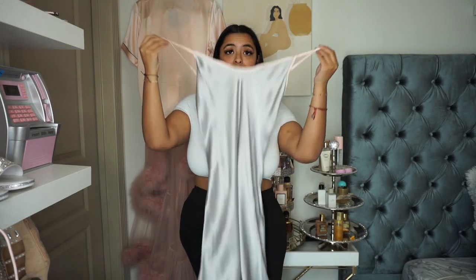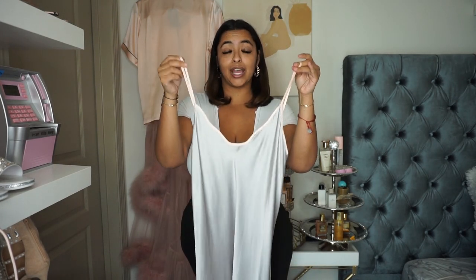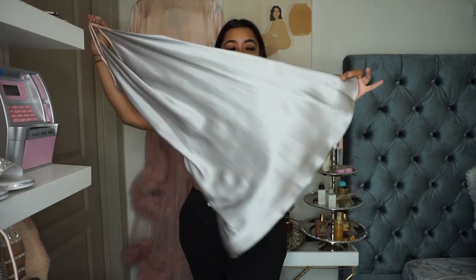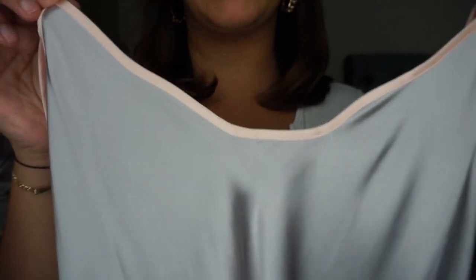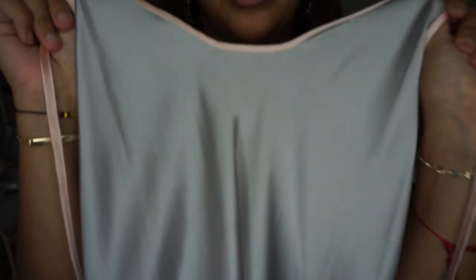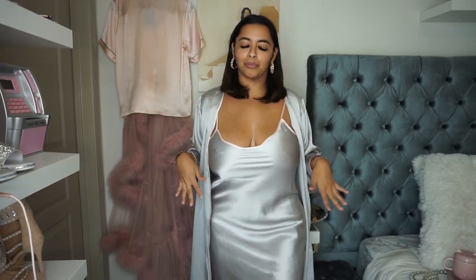The nightie itself is very, very sexy. It is a little bit more fitted at the top than at the bottom — the bottom is very flowy and gives you so much room. It has this beautiful piping trim; in this case the trim is a blush color and the actual fabric is a very, very soft gray. And of course it came with this really long matching robe.